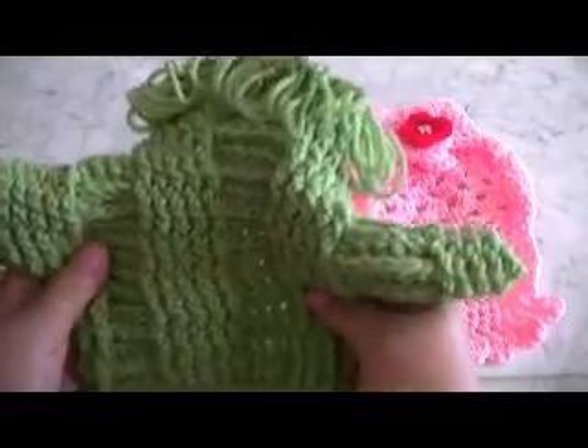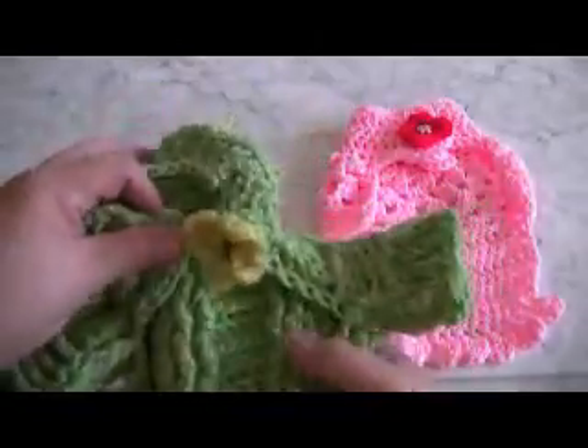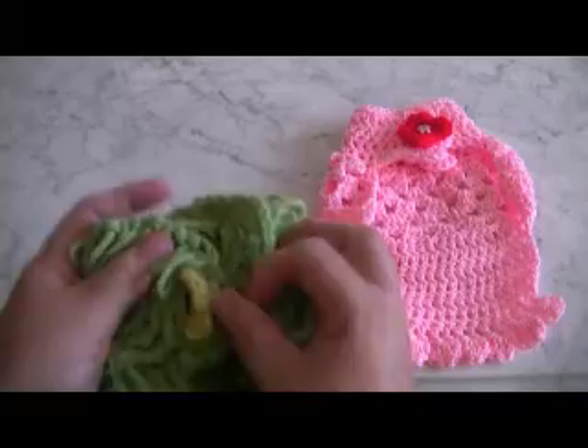When I get something that's been handmade by someone, it really shows the love. Look at that — it has a little closure so you can close it up right here, and the flower will peek through like this.